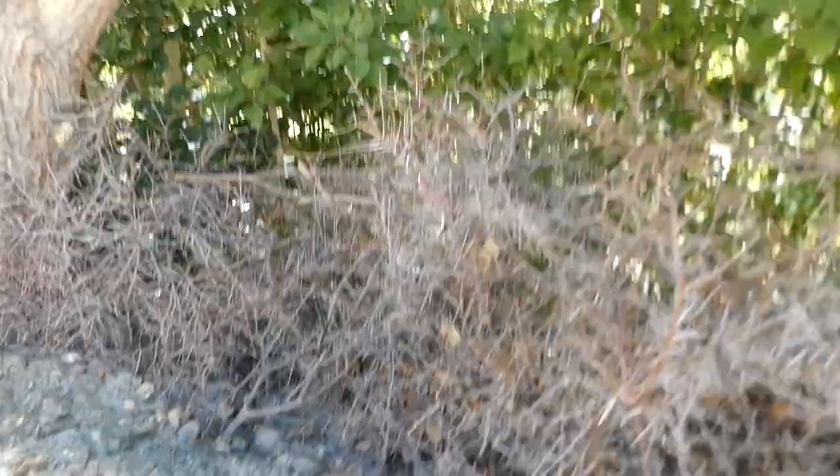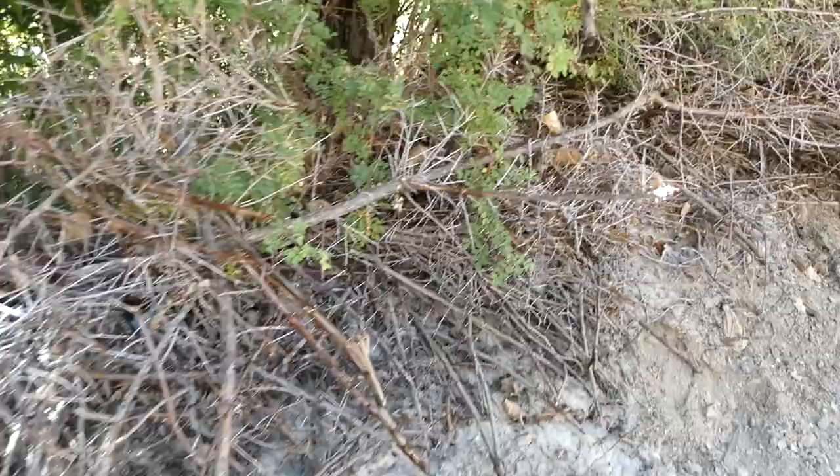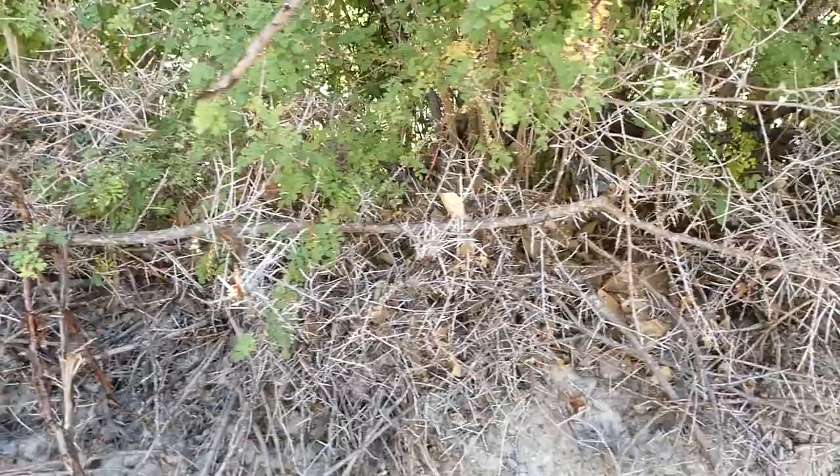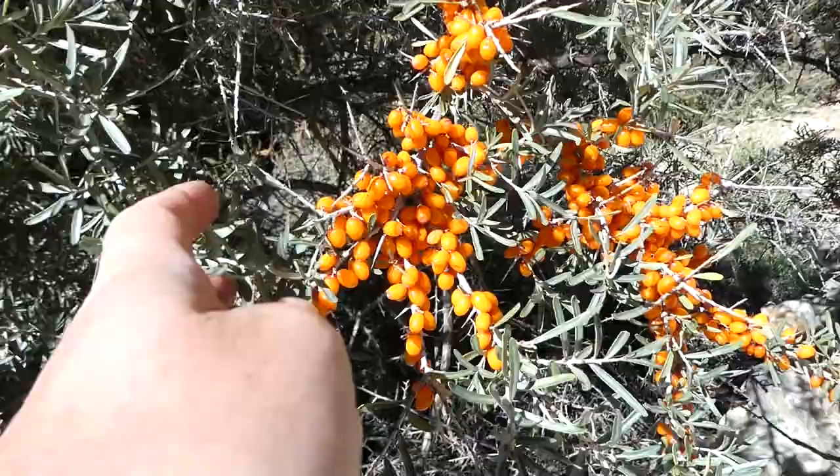This is sea buckthorn being used as fencing rather than for juice — it's just cut down, it's very prickly, they let it dry and it makes a natural barrier to keep the animals out. And these are sea buckthorn berries — this is a live one. Very small but juicy berries that can be used as juice.